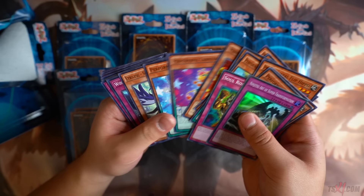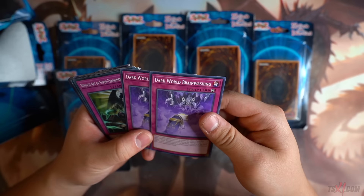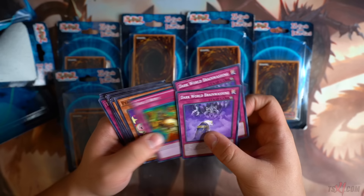They're not giving us much value. Ninjutsu Art of Super Transformation — really? Nothing expensive. Dark World Brainwashing — this is nice! I can definitely use this in my Dark World deck. I never expected this card to be in here. Very, very happy. Dark World Brainwashing — all right guys, next pack. Power Bond — cool Cyber Dragon cards, but there are no staples we can possibly use for our Danger Dark World deck. The only value card we got so far for our deck is definitely Dark World Brainwashing.